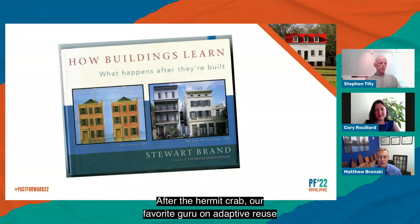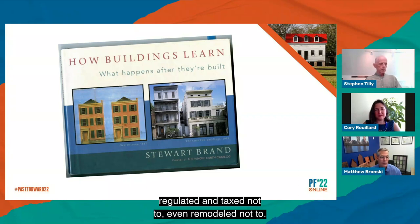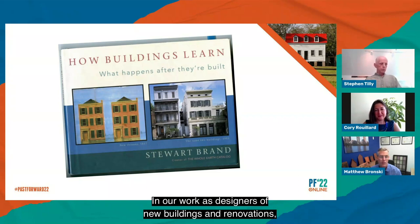Our favorite guru on adaptive reuse is Stuart Brand of the Whole Earth Catalog and the brilliant 'How Buildings Learn.' Almost no buildings adapt well. They're designed not to adapt, also budgeted and financed not to, regulated and taxed not to, even remodeled not to. But all buildings, except monuments, adapt anyway, however poorly, because the usages in and around them are constantly changing. In other words, we're hermit crabs dealing with a world of flawed shells. In our work as designers of new buildings and renovations, we should probably be thinking about the next inhabitants and trying to leave them a more useful shell.